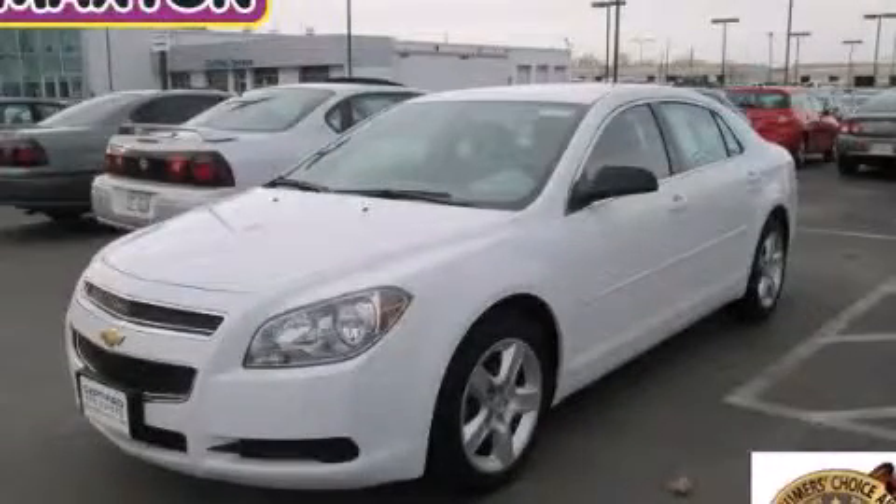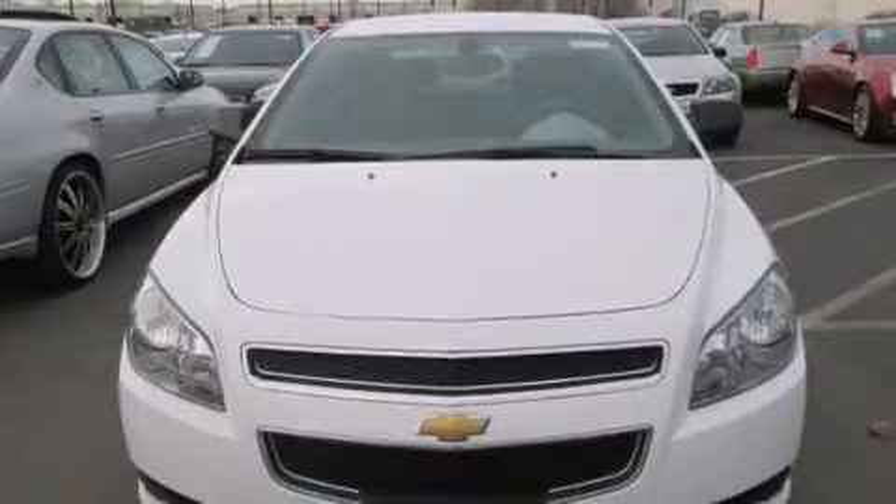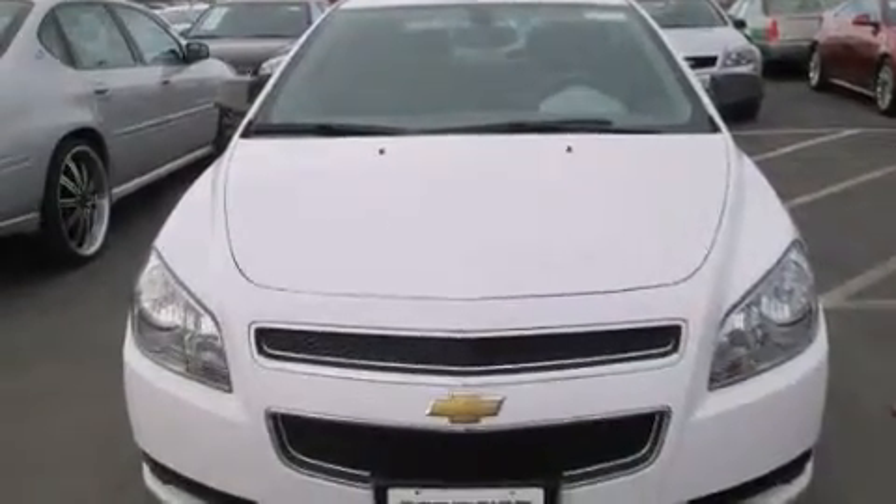This is a 2012 Chevrolet Malibu. It features a 2.4-liter four-cylinder engine and an automatic transmission.